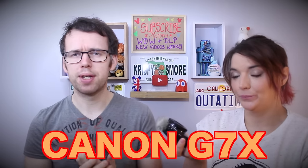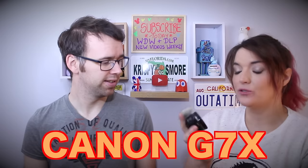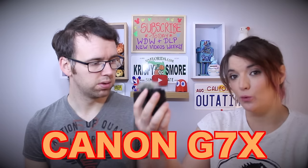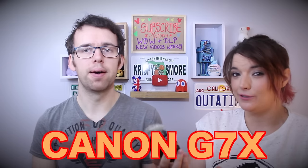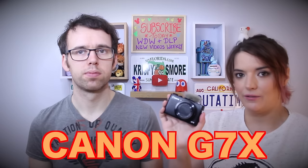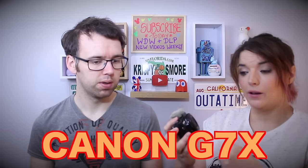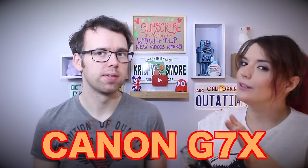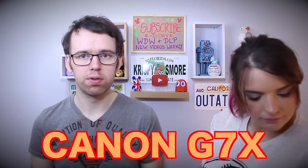We're really happy with the Canon G7X and think it could be our camera for quite some time. One thing to note: the picture quality is so good that when walking with it, the footage can look a bit nauseating when editing. So if you're going to get a G7X, try to get a pistol grip so you can control it and get smoother footage. Besides that, it's really really good.